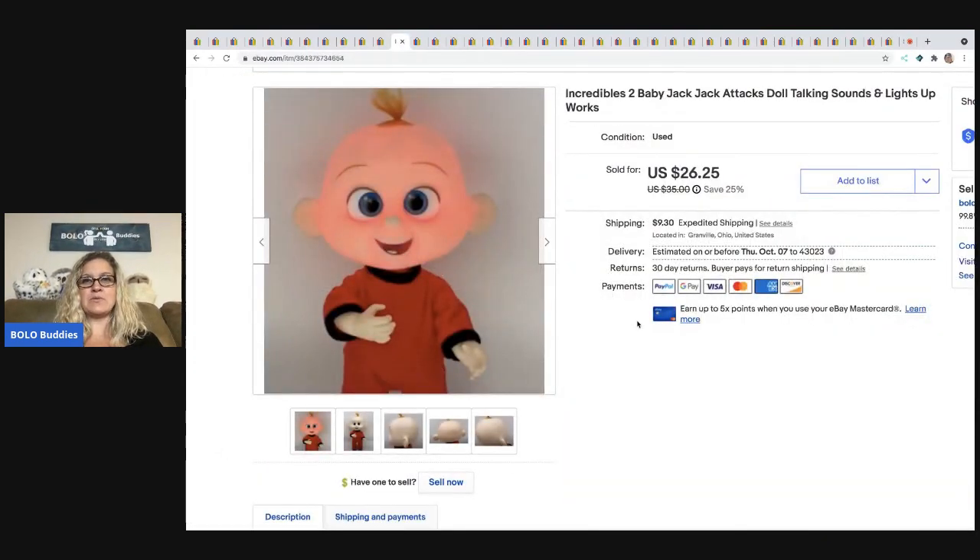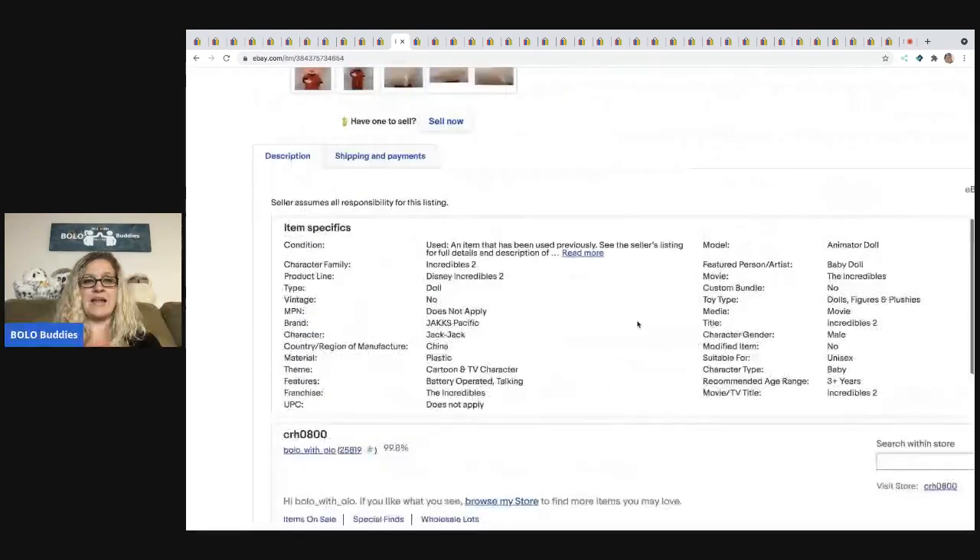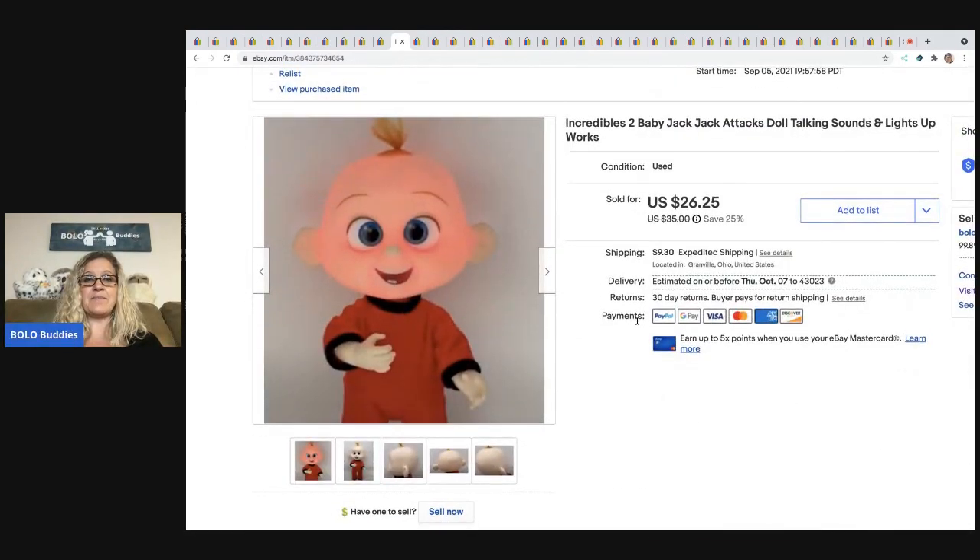The next item is this Incredibles 2 Baby Jack-Jack. If you want to see how it works, go over to my reseller testing products channel — I do have a video. He lights up and has sound; his head turns red and flashes. I got this at a thrift store. I already knew it was a bolo because I recently sold one. Somebody in my Facebook group said a lot of times they stop working, but I'm two for two for working with no problems. I sold this one for $26.25 plus shipping.